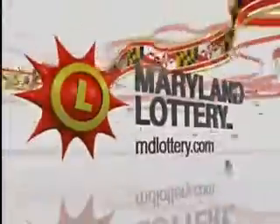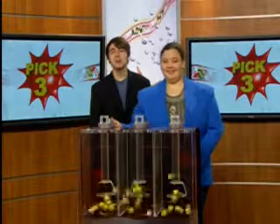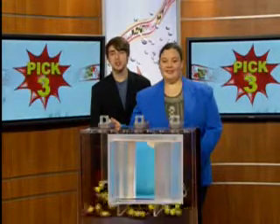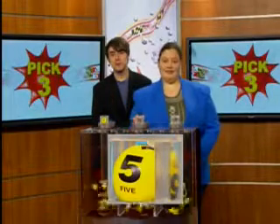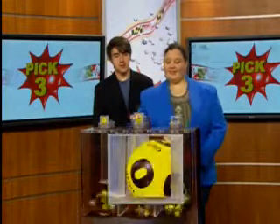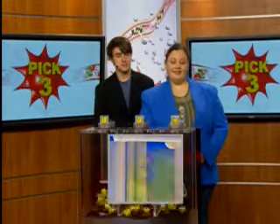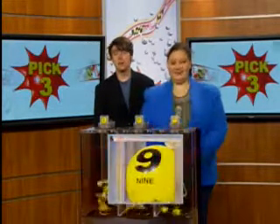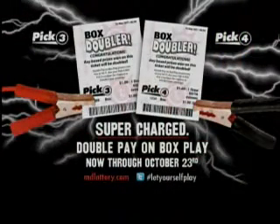The Maryland Lottery, let yourself play! Pick three or pick four numbers for a chance to double your winnings.